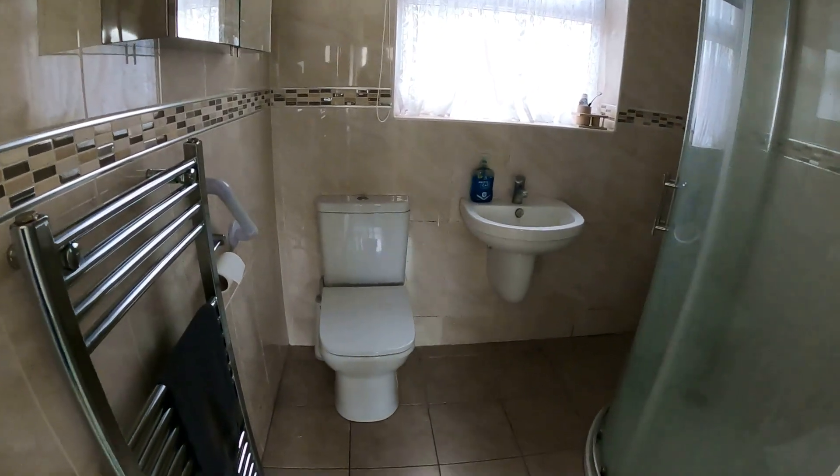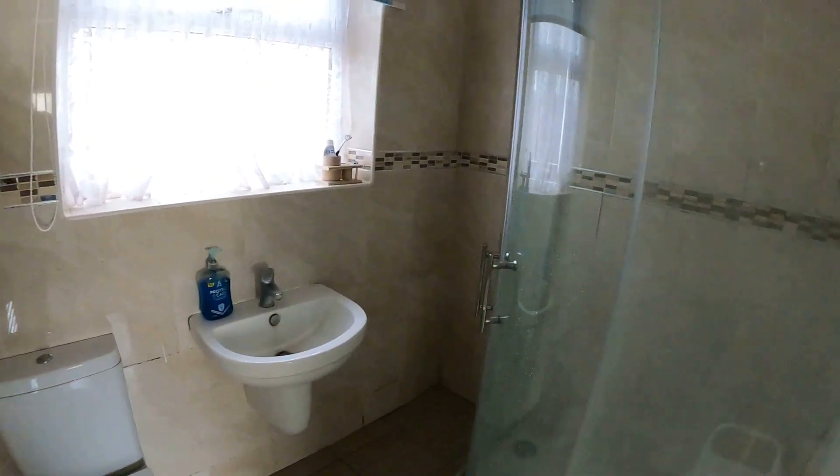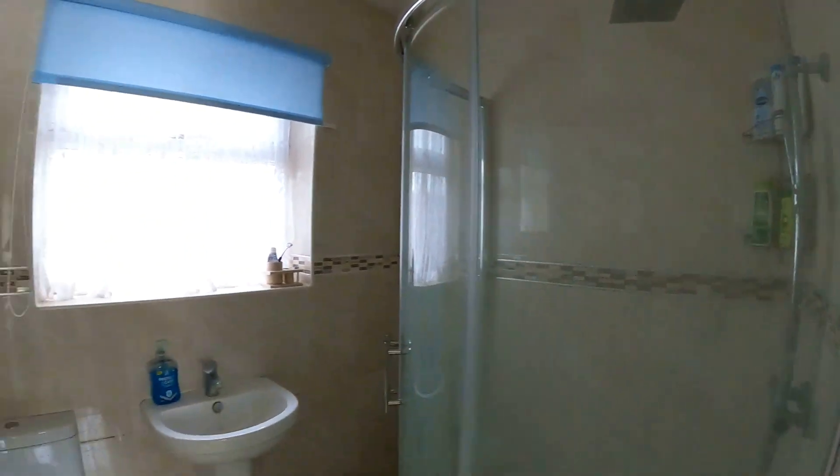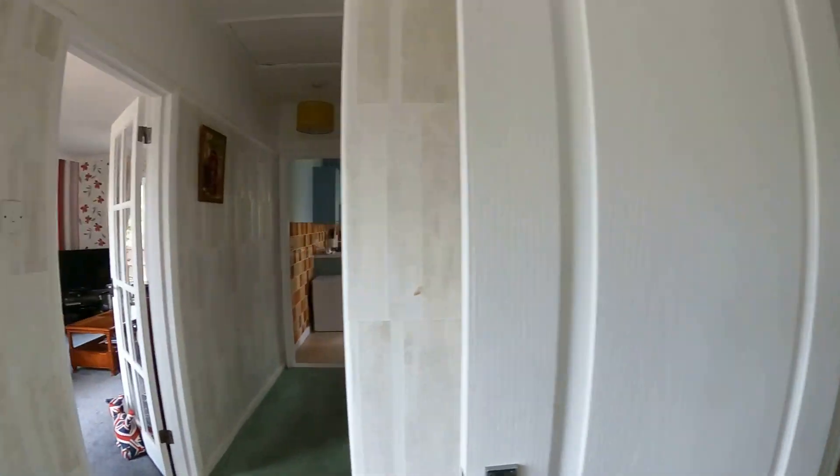Heading through now into the main family shower room — on the right hand side you've got the corner shower unit, straight ahead the loo and the sink unit, and of course the window looking out to the side giving you that bit of natural light in the room.